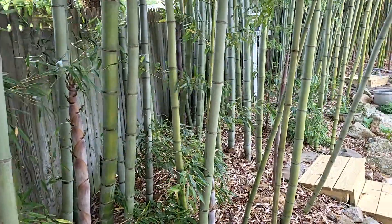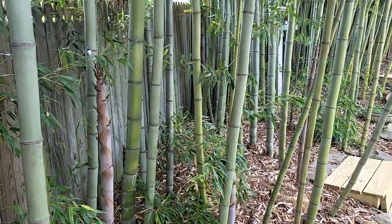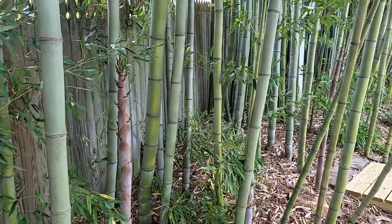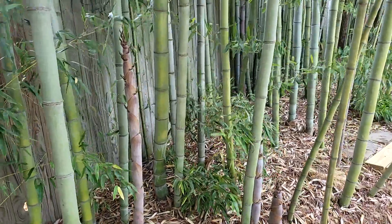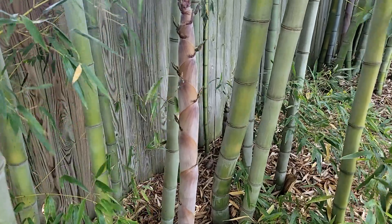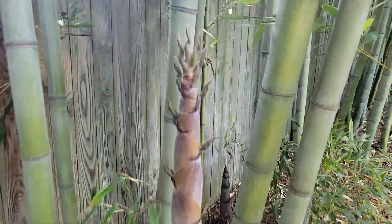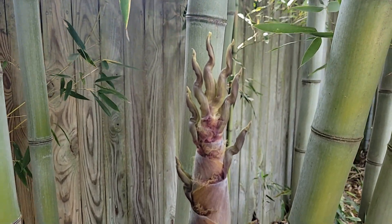It's that time of year when the new bamboo culms, C-U-L-M-S, are coming up. I just wanted to give you all a look at the bizarre, almost alien look at the way these things appear as they are growing.